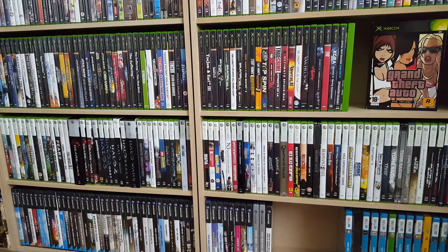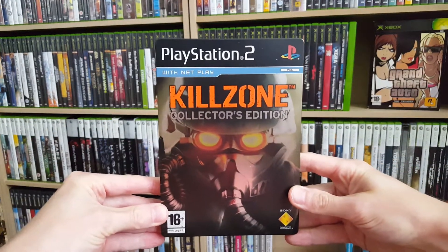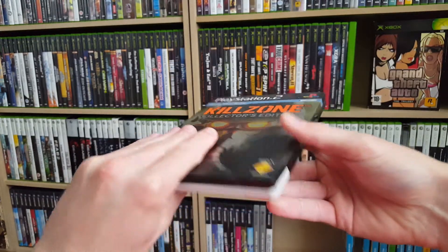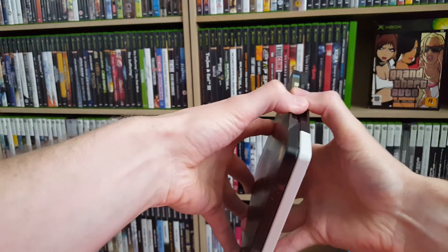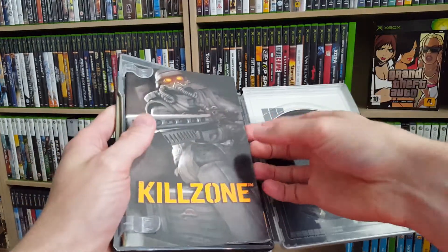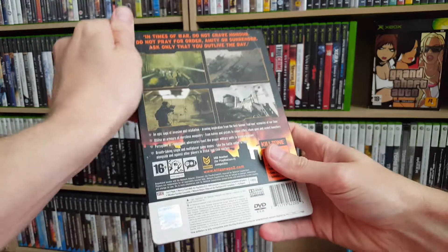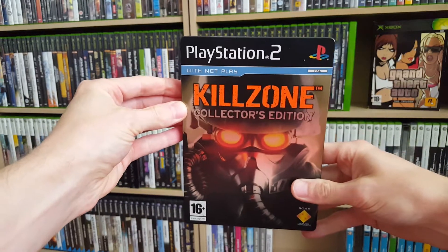Another game I received this week — I bought it online — is Killzone, the first one for the PlayStation 2, also the collector's edition. I did already own the standard edition but I came across this for a very nice price so decided to jump on it. It is a steel book with just a normal game, the manual, and it comes with a collector's edition bonus disc. Pretty excited to swap this one for my regular version, and it's in pretty nice condition as well.